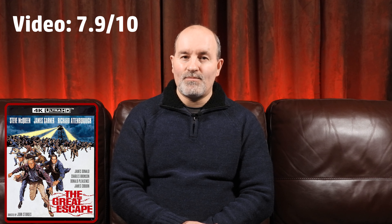To summarise, I'll give the picture a 7.9. When the image has its chances to shine, it really does look good, but there are some inconsistencies and it's not all perfect. I still think, overall, Kino have done a good job with the transfer and it's great to see one of my favourite wartime movies coming to the 4K format. This is the best way to experience this classic.